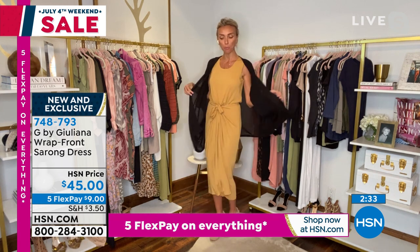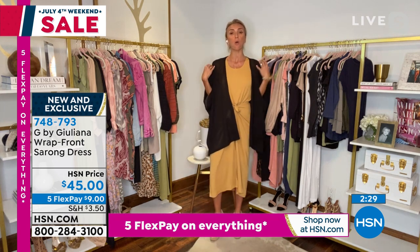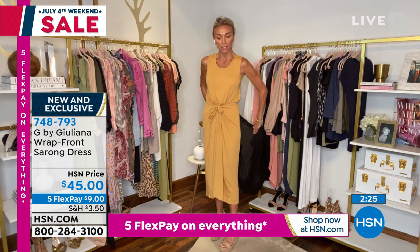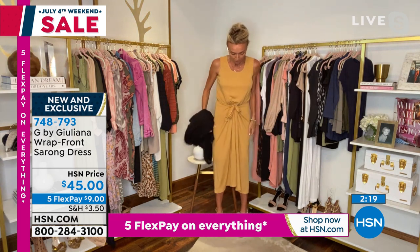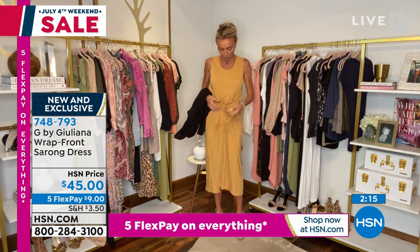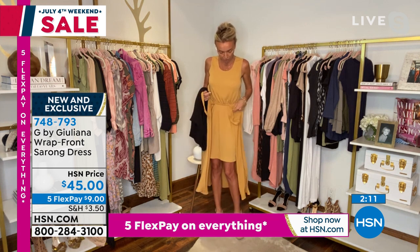Amy threw on that open knit cardigan — we do have this coming up. If you want a little arm coverage, this is a great card to do it because it's still super lightweight. Look at that — you can almost see through it. It's a beautiful open knit. You can cinch the dress as much as you want or leave it a little looser. As you can see the construction underneath, it's like a dress on its own.